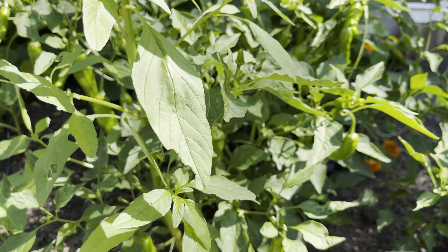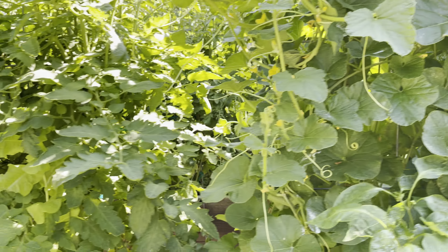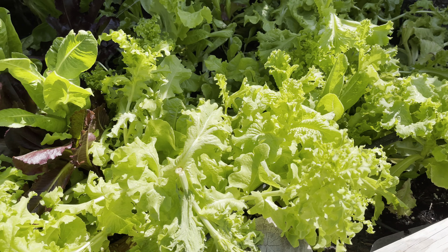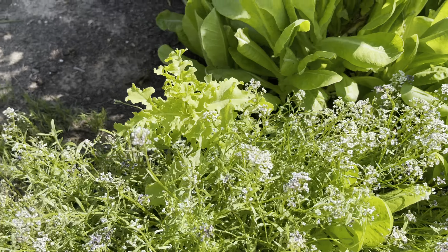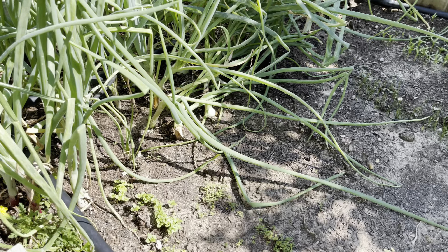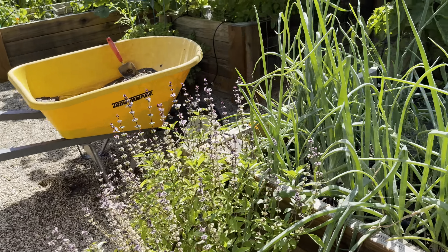Our melon is doing good — this is cantaloupe. This is the lettuce, by the way; I think it's still good, though some of it is starting to bolt. I have my alyssum, and I planted seeds here a couple of weeks ago. The herbs and onions are still not ready.